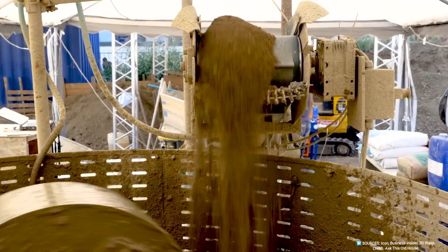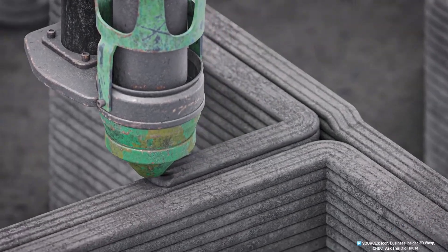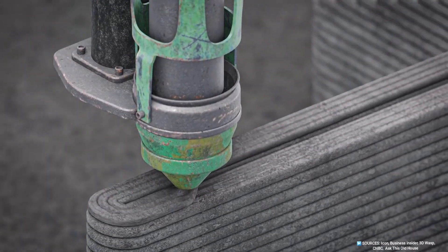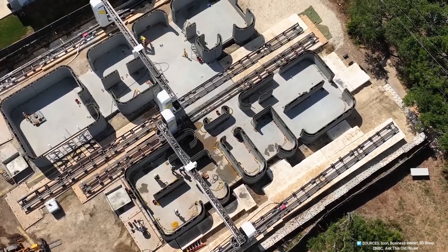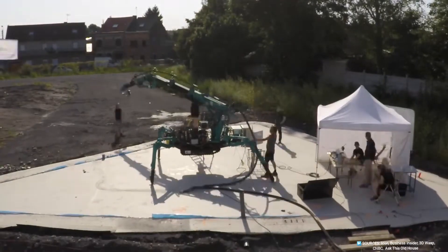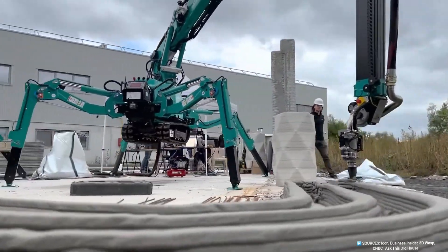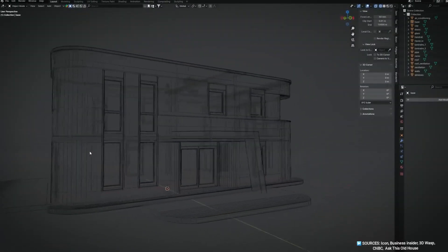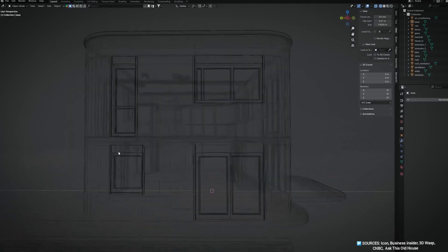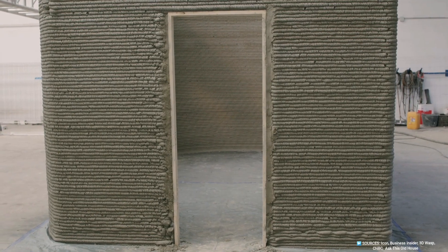The foundation of every 3D-printed home is its material—a custom concrete blend of cement, sand, water, and additives. This mix must flow smoothly through a printer's nozzle, yet harden quickly to support a structure's weight. Chemists refine this formula, ensuring it is strong, durable, and sustainable. Two main printer types exist: gantry printers, which move along tracks like a bridge crane, and robotic arm printers, which maneuver with agility. Both follow digital blueprints, translating computer designs into physical structures with millimeter precision. A typical printer is 10 meters long, 5 meters wide, and 4 meters tall, capable of building a 60 square meter house in 24 to 48 hours.